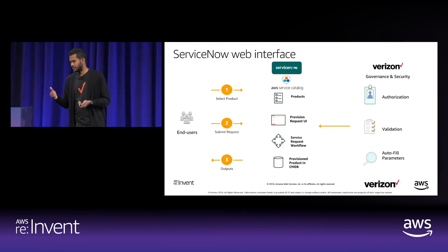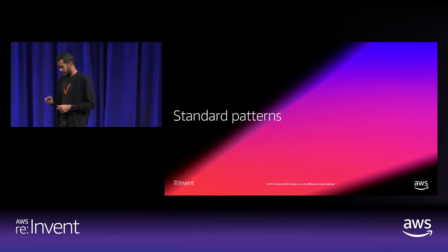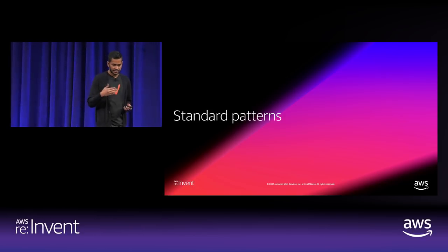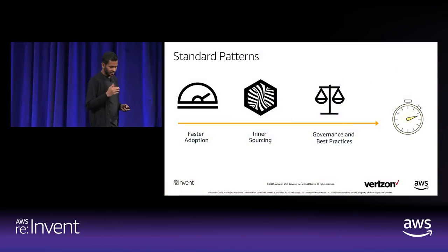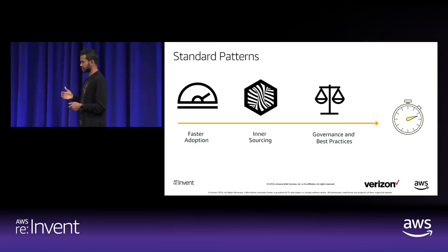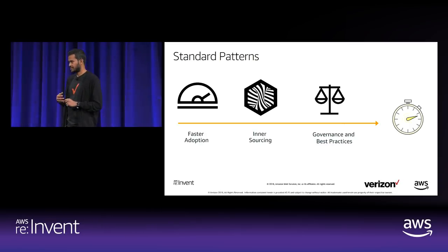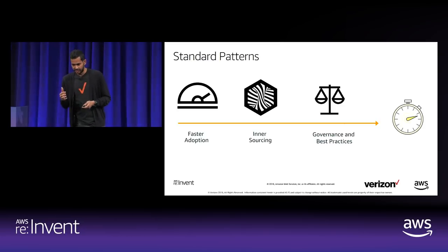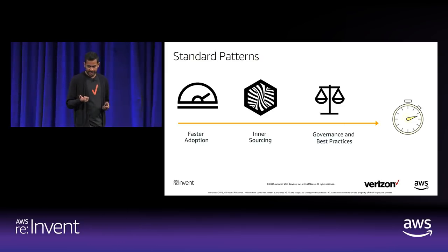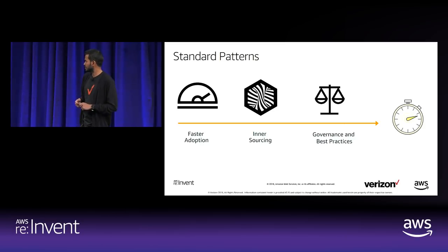The end user doesn't know about back-end processes — they just focus on writing CloudFormation and provisioning. Standard patterns are for new users, providing common patterns like EC2, RDS, Lambda, and S3 created with Amazon best practices and Verizon security/governance tags. Once standard patterns are available as products in the ServiceNow UI, users select and provision them directly without searching for or downloading CloudFormation templates from the internet. This helps us drive faster adoption to AWS.